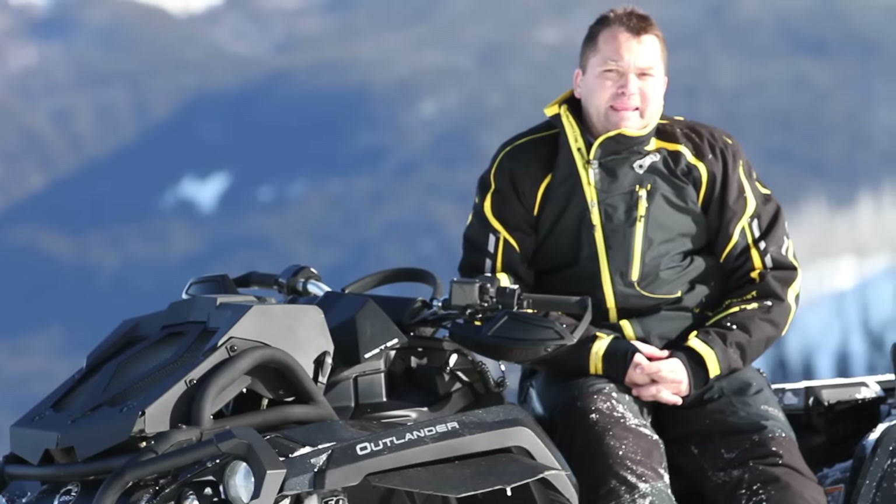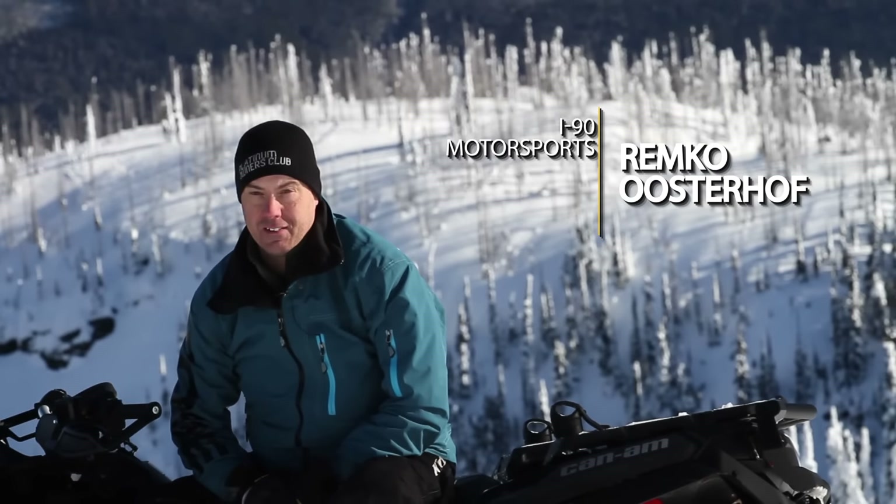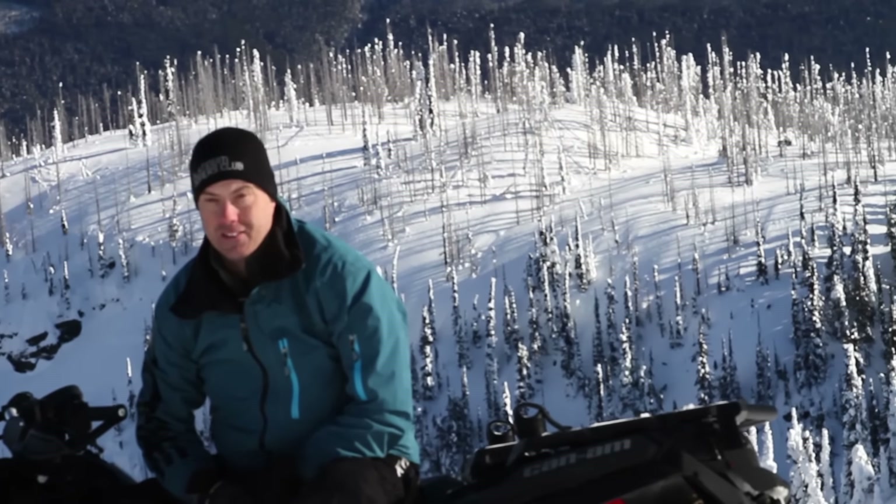That thing looks mean. I think it's a pretty aggressive machine. I think you could take it into some areas that would get you almost in trouble because it just doesn't want to stop — it keeps motoring through that snow.